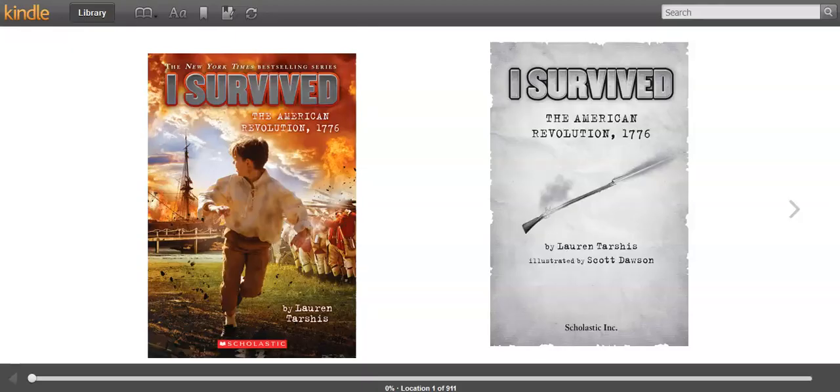Welcome back. So now we have our story here, and we're getting ready to read. While I will read out loud to you, I do expect you to follow along with me. So here we go. Here's our front cover and the inside of the jacket.